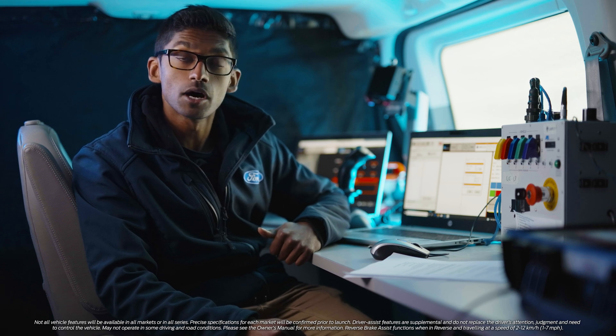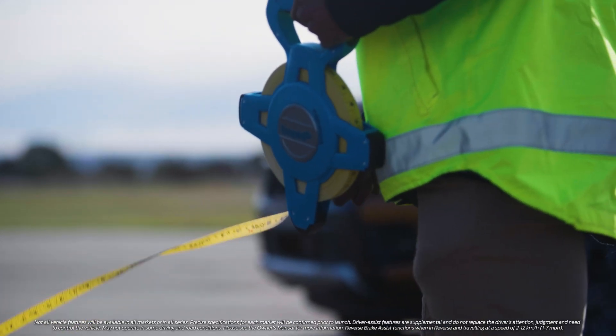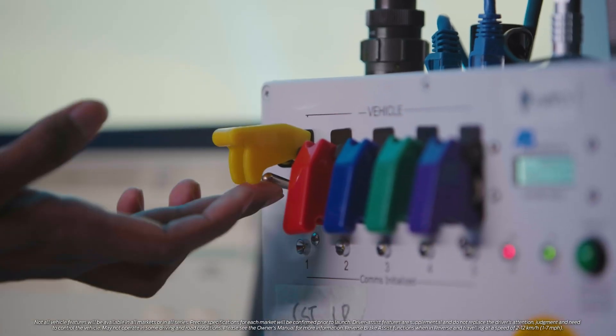Thanks to robots like Ray, our testing has become a lot more accurate and faster. We're able to get our positional accuracy down to centimetres, so we know that the cars are ultimately safe when it goes out in customers' hands.